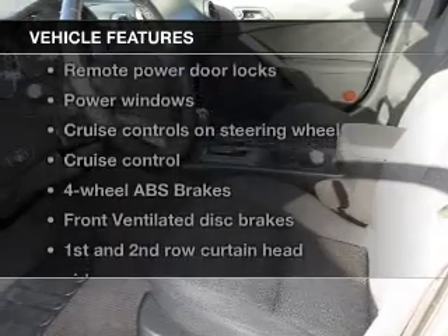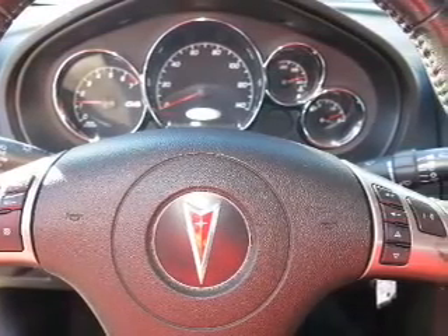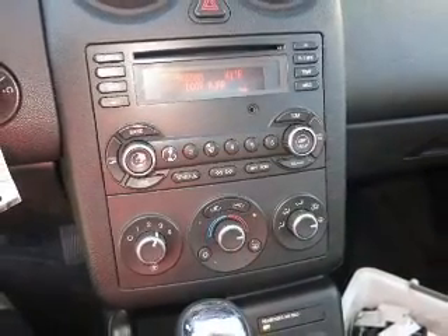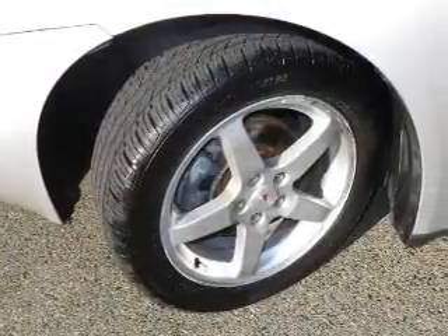Plus, enjoy these notable features that are included in this vehicle: power door locks, power windows, cruise control, an AM-FM stereo with a CD player, satellite radio, power mirrors, and power steering. Our website offers more information on all of our vehicles.